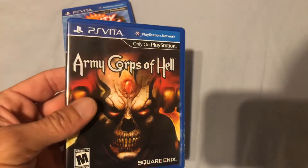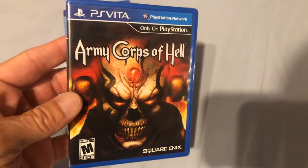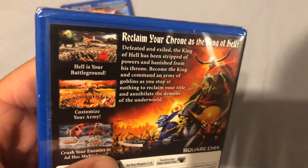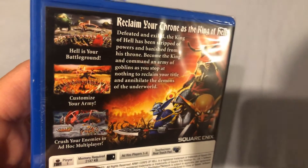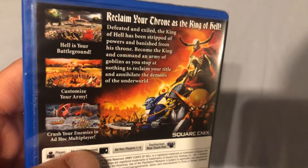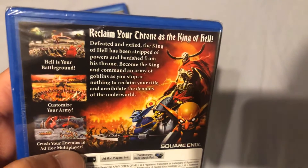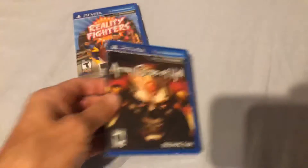I got Army Corps of Hell — this is another factory sealed game by Square Enix. Hell is your battleground. This basically sounds to me like Overlord or Overlord 2, where you are commanding an army of minions to crush your opponents. Sounds like a lot of fun. I'll have to find a loose copy because I do not open my sealed copies, but I'm glad to have added this.